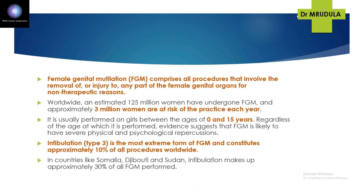The first definition: female genital mutilation comprises all procedures that involve the removal or injury to any part of human genital organs for non-therapeutic reasons. Each word of this definition is important — removal or injury, for non-therapeutic reasons. Worldwide, the estimated problem is almost 125 million women have undergone FGM, and every year almost 3 million women are at risk of FGM.